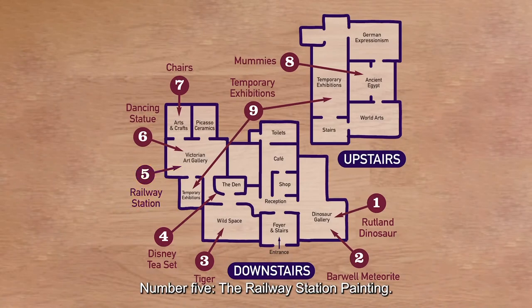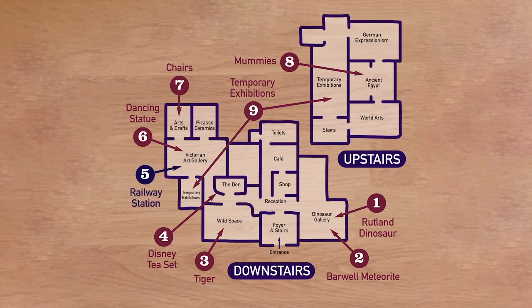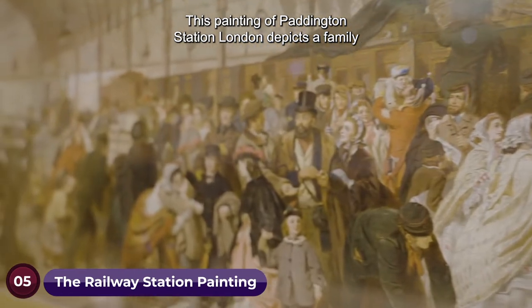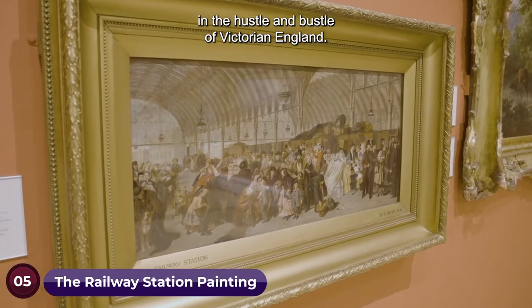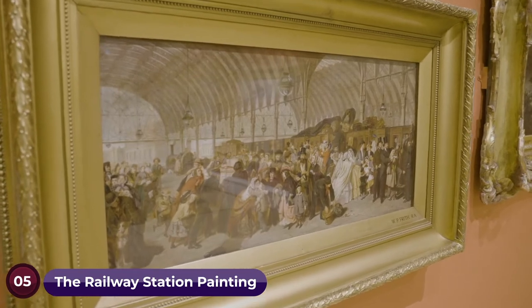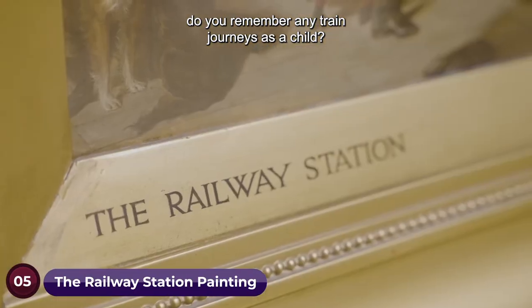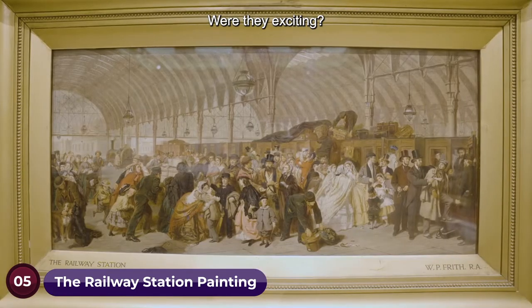Number five: the railway station painting. This painting of Paddington Station, London, depicts a family in the hustle and bustle of Victorian England. Start a conversation by asking: do you remember any train journeys as a child? Were they exciting?